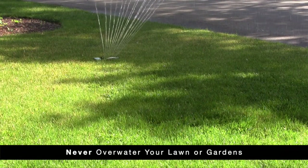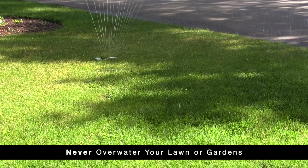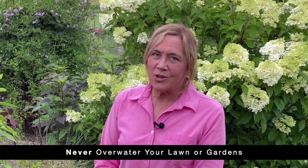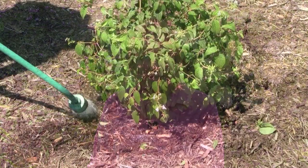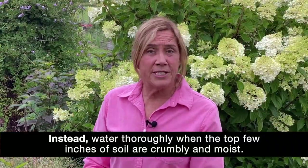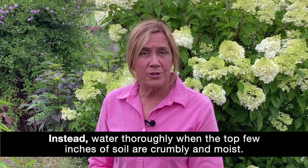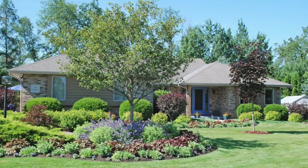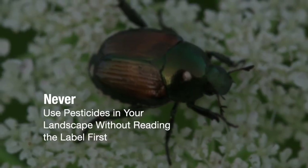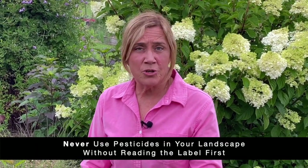Too much water or water applied too frequently can lead to an array of problems and potentially kill your plants. Frequent light watering of lawns and gardens promotes shallow roots that are more susceptible to drought stress. Applying water when the soil is already wet can lead to root rot and plant death. Instead, water thoroughly when the top few inches of soil are crumbly and moist. Water new plantings more often keeping soil around their roots moist but not soggy. Once established, water thoroughly but less frequently, and make sure established trees and shrubs are watered properly during extended dry periods.